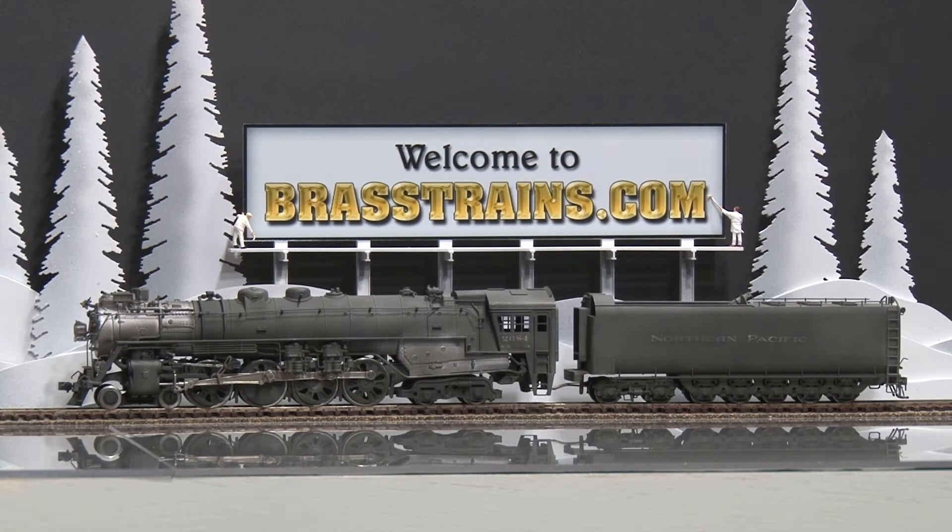Our next model is item number 053310. This is a Northern Pacific A5484 steam locomotive and coal tender. Road number is 2684. This is part of a 1967 run, custom painted, decal lettered, and weathered.